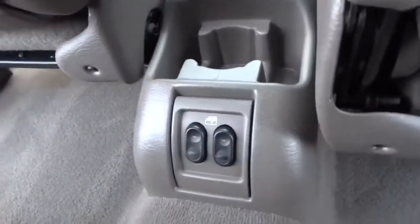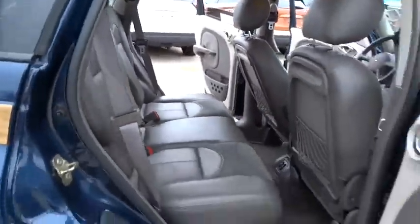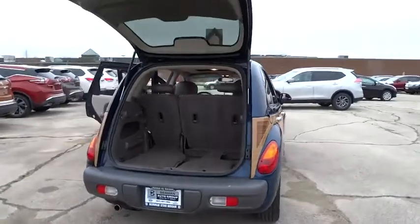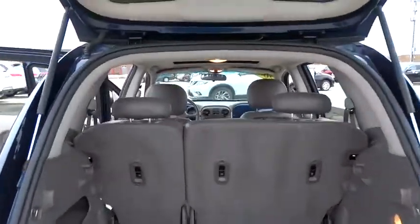CD player, rear window defroster, power windows, remote keyless entry, power moonroof, panic alarm, tachometer, overhead console, power driver seat, front reading lamp, tilt steering wheel.